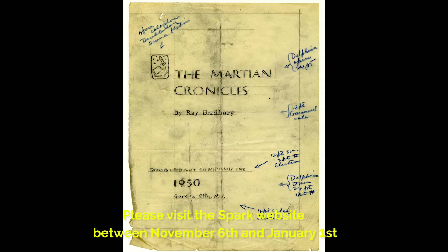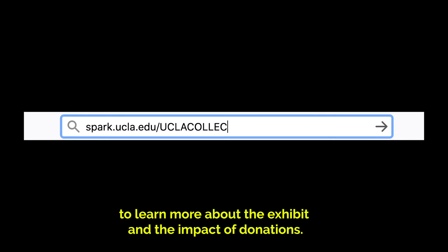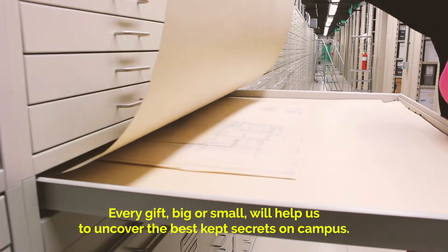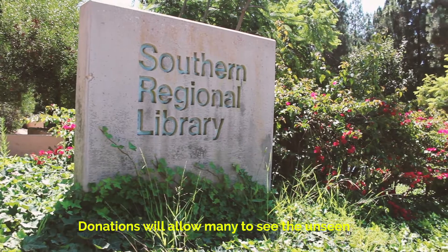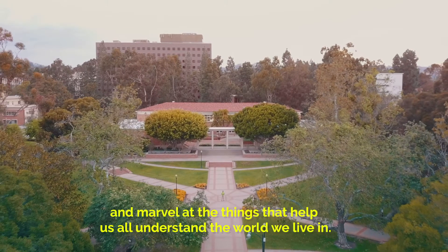Please visit the SPARC website between November 6th and January 1st to learn more about the exhibit and the impact of donations. Every gift, big or small, will help us to uncover the best kept secrets on campus. Donations will allow many to see the unseen and marvel at the things that help us all understand the world we live in.